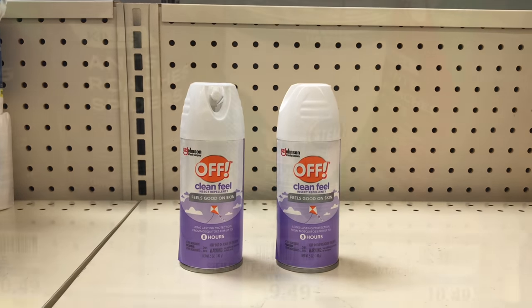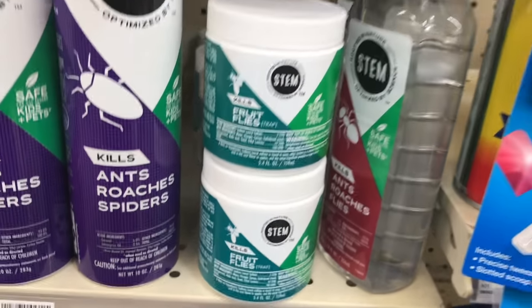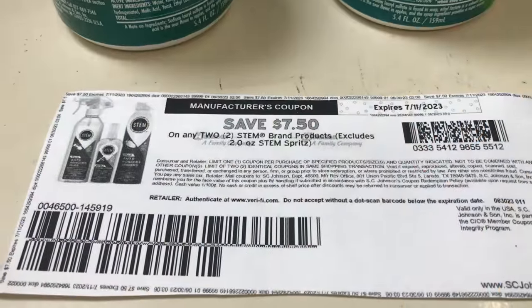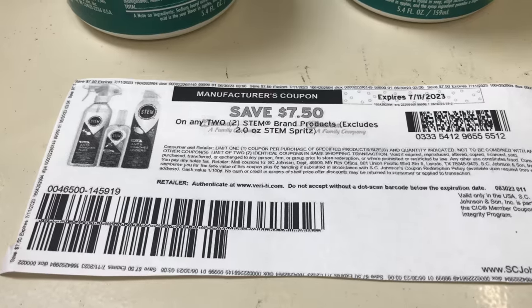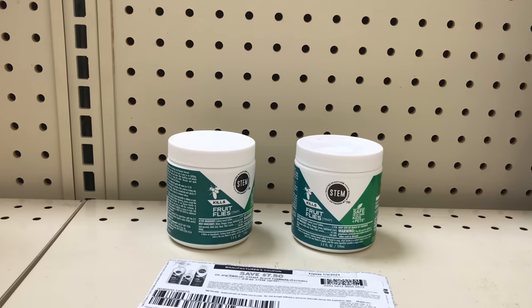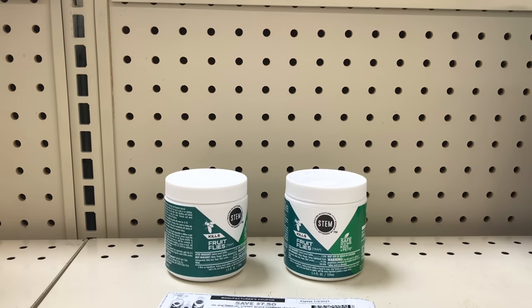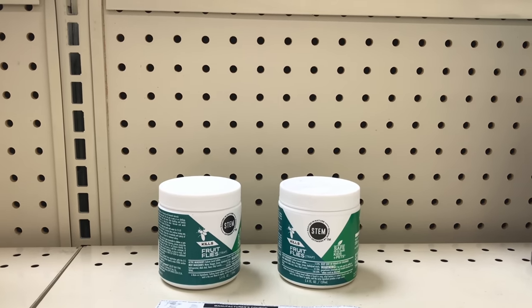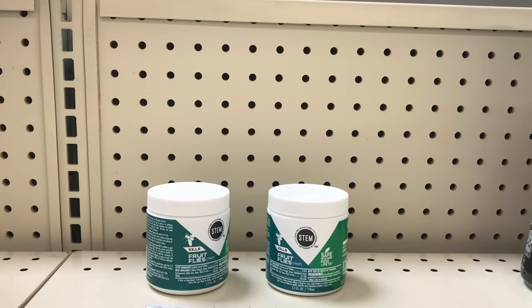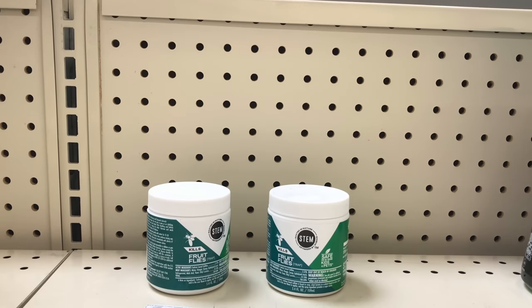Another way to do this deal: pick up two STEM products priced at $9.49 each, coming up to $18.98. Using the $7.50 off two coupon from coupons.com brings it down to $11.48. Get $5 back and also submit to ibotta for $2 back on each — the final cost will be $2.48 or $1.24 each. For the ibotta rebate on this one, check under your list since I already added it to my account — if you're having a hard time finding it, just check under the list.